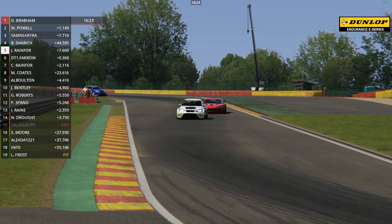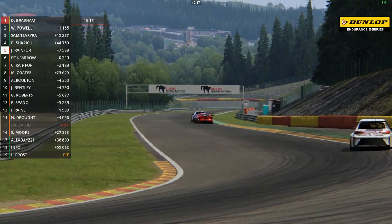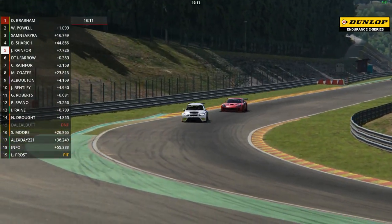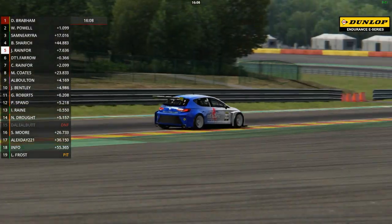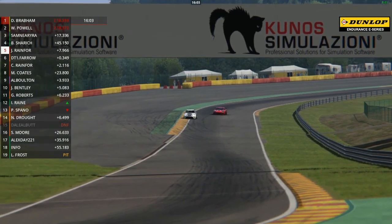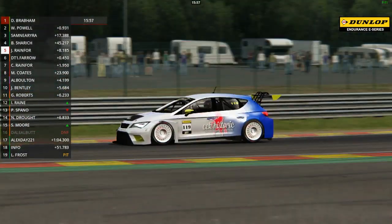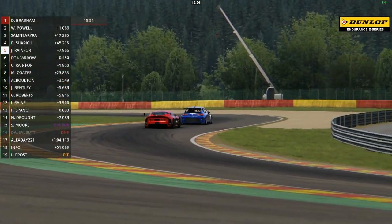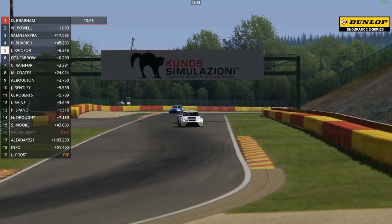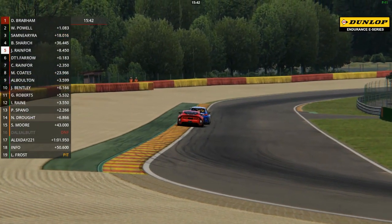Back to the battle between the Seat of James Rainford and the Ginetta of David Farrow for the Class 3 lead. They've been at it all the way through this race - since the first half lap where Rainford got caught up in the melee at La Source, he's been either right on the case of, or just in front of, David Farrow. They continue to run within a couple of tenths of a second of each other in fifth and sixth overall. How is Charles Rainford getting on? He's closed the gap down to just 1.8 seconds, desperate to get into the battle and make this a three-way scrap for the Class 3 lead.